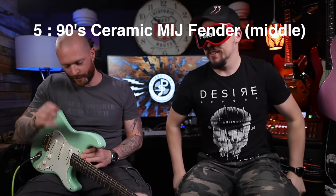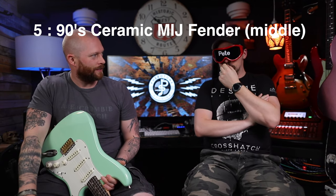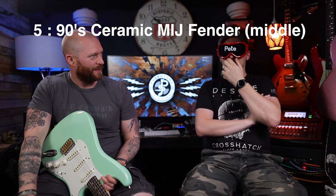This one is actually from a 90s Photofoam Strat — it's a ceramic pickup. Oh okay, your old red one. Yeah. Oh yeah, that's nice. I like that. That's why it sounds familiar. They sound really good, don't they? Yeah, I really like that. That's shockingly good.